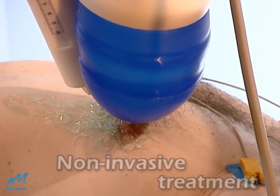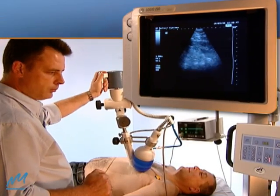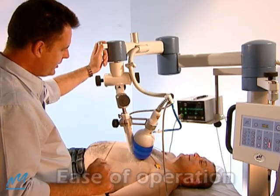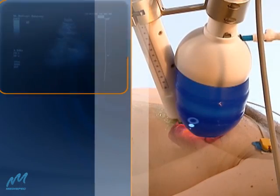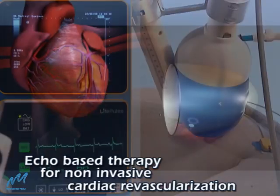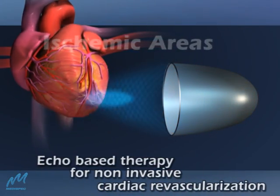CardioSpec enables real-time viewing of the treatment area. Its unique configuration and large focal zone offer precise, high accessibility to distal areas. Guided by cardiac ultrasound and gated via ECG, CardioSpec focuses low-intensity shockwaves on reversible ischemic areas of the heart.